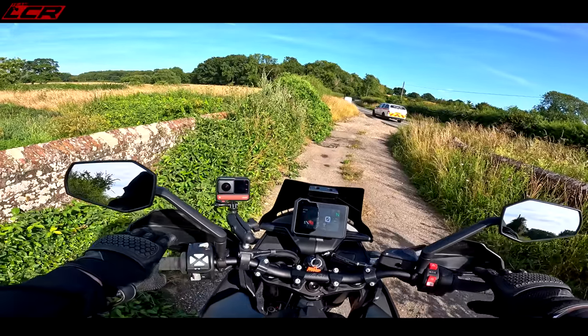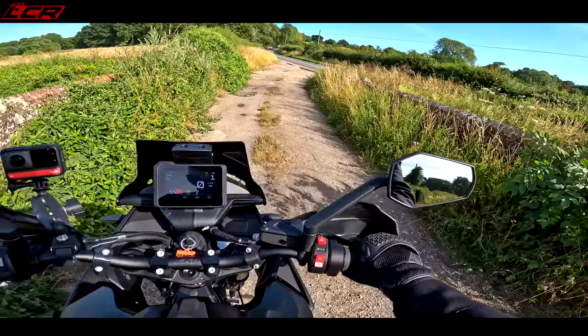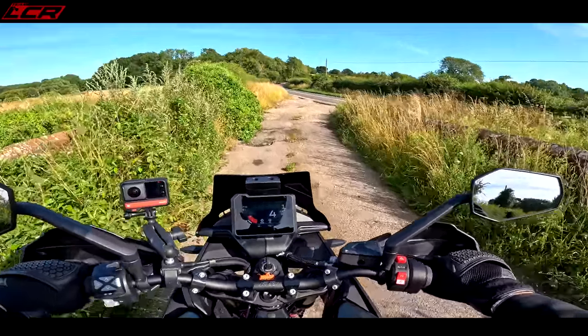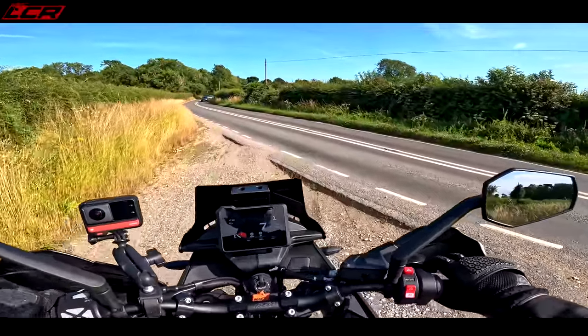It doesn't sound quite as nice as the 890 R — that sounded really snarly and angry. Not quite as angry and snarly as that bike, but still sounds pretty decent.